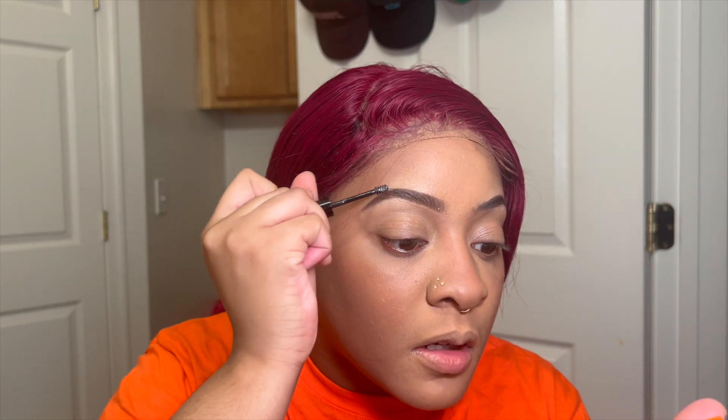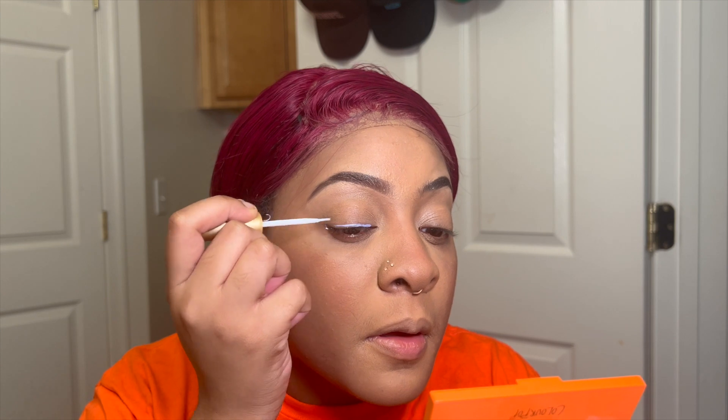Then I go in with the Next Brow Blue and just go over my brows — I usually do that right after my brows but I forgot. Now I'm going in with some Kiss eyelash glue, and I like to align the eyelash glue on my eye rather than putting it on the lash because I feel like it sticks better that way.